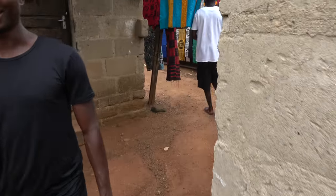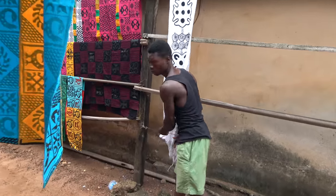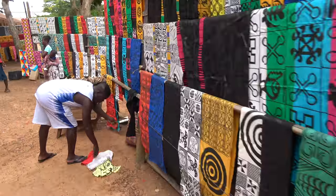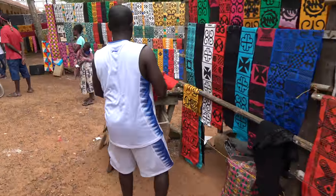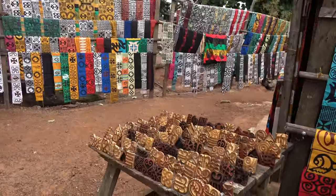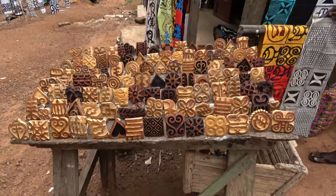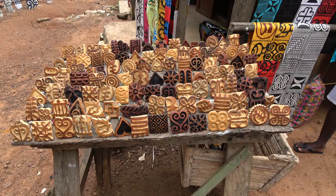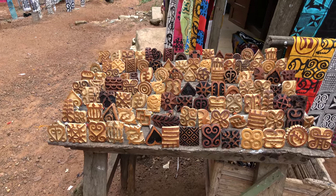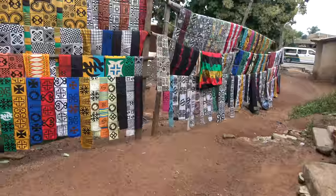Let me show you the Dinka stamps. So these are the Dinka stamps you saw on the paper, and these will be dipped in a dye, and that's how all of these wonderful cloths that you see are being made.